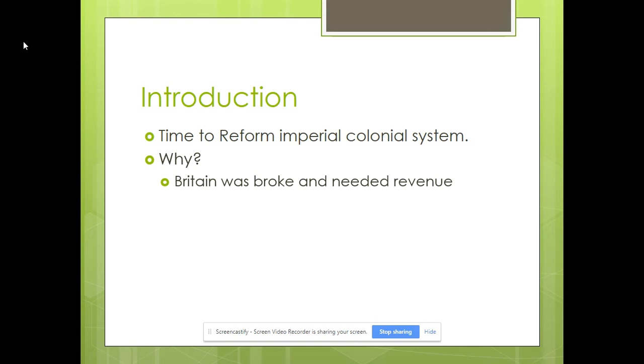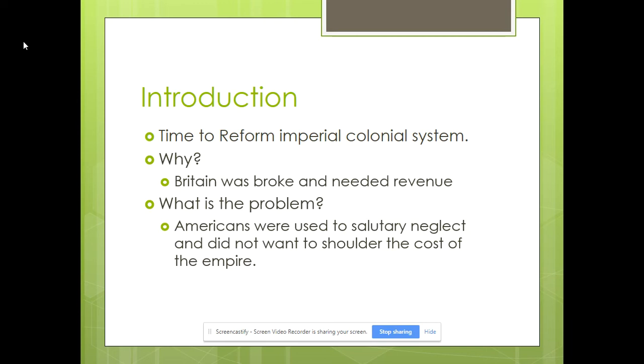Since Britain and France had fought on multiple continents, they were broke. Britain thought, if our treasury is empty, we need to bring in additional revenue to be powerful again. And lastly, you always want to export more than you import. In their minds, the colonies were there to provide raw materials to export to other nations. They were pretty angry when they found out American colonists had at times smuggled with their enemies, such as France, particularly in the Caribbean or the West Indies.